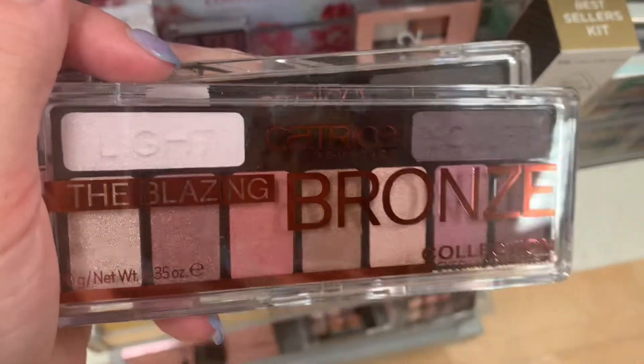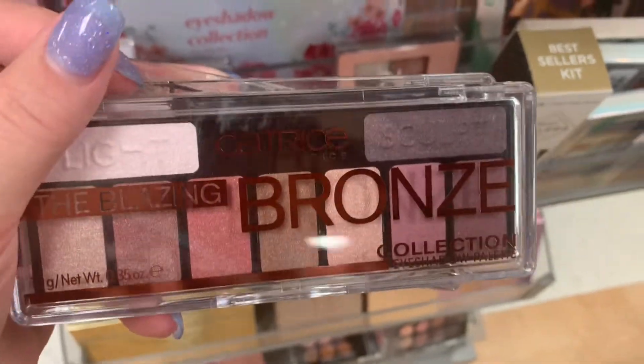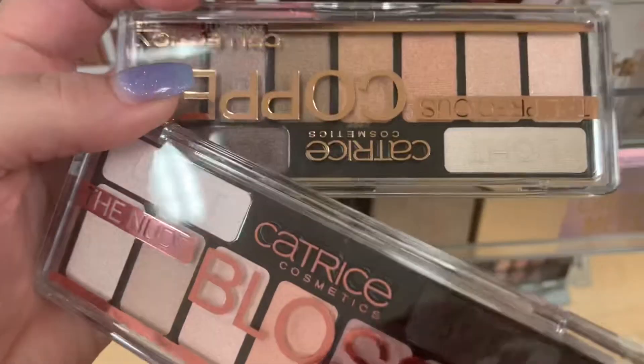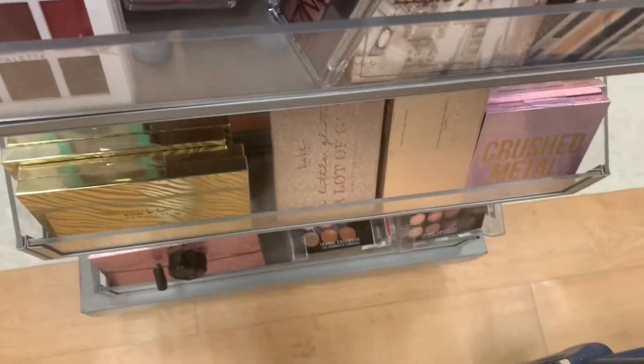The first thing I'm seeing is from Catrice. These are the Blazing Bronze Collection. It's actually pretty nice, going for $3.99.